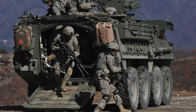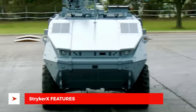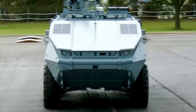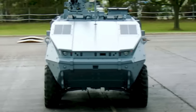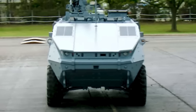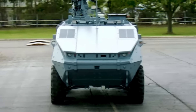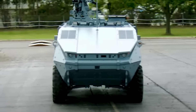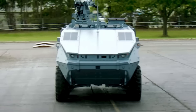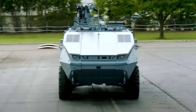Stryker X will essentially take its legacy forward. Supporting the Army's climate and electrification strategies, the Stryker X technology demonstrator brings to the Stryker family capabilities such as silent movement, silent watch, exportable electric power, and reduced fuel consumption via a hybrid diesel-electric power pack.